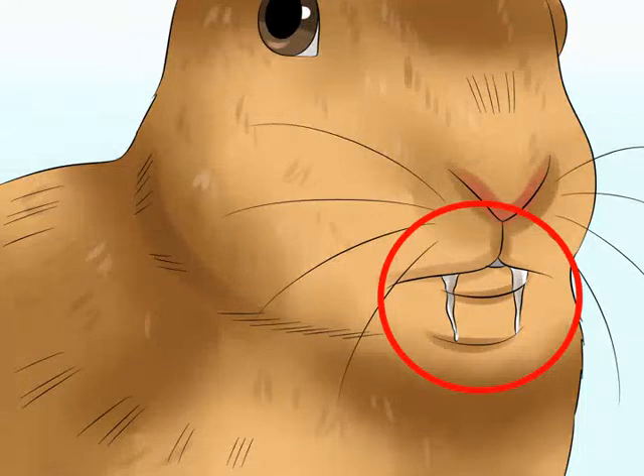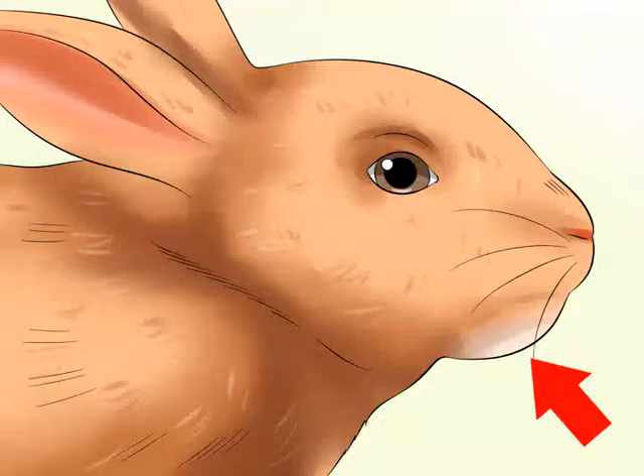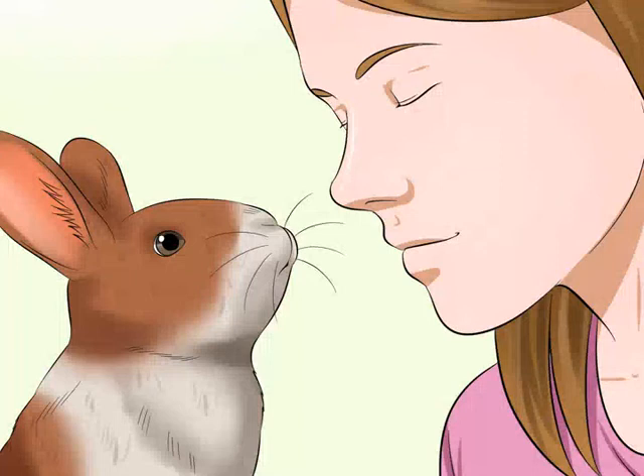Check for drool on the chin. Compare cheeks and look for swelling — swelling can also indicate a dental problem. If one cheek looks larger than the other or you notice signs of swelling anywhere on your rabbit's face, then take him to see a veterinarian. Watch for bumps along the jawline; if you notice any bumps along the jawline, take your rabbit to see a veterinarian. Bad breath is also a warning sign that something may be wrong with your rabbit's teeth.